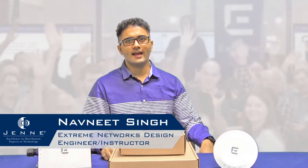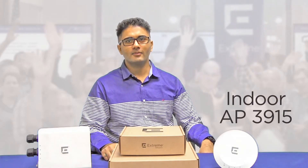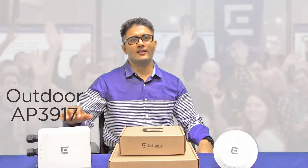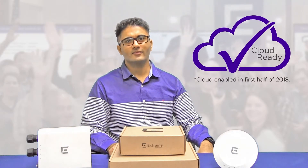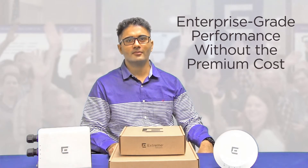Hi, I'm Navneet Singh and I'm the Xtreme Networks Design Engineer at Jenny. We are excited to introduce two brand new wireless access points: the indoor AP3915 and the outdoor AP3917. Both access points are cloud ready and can be managed with the Xtreme Cloud or via Xtreme wireless controllers, delivering enterprise-grade performance without the premium cost.